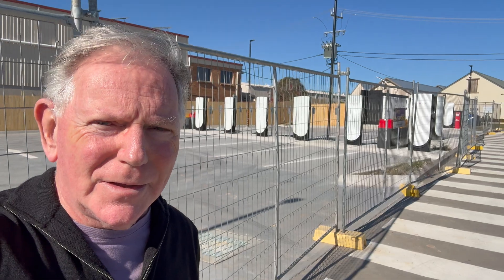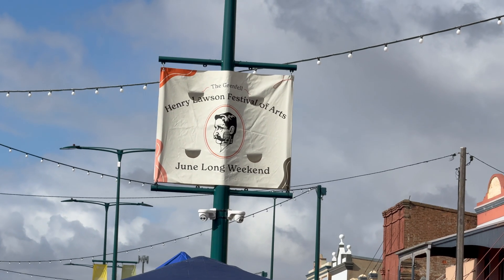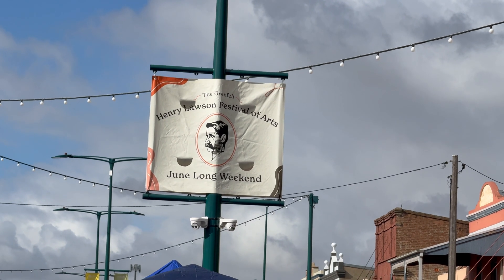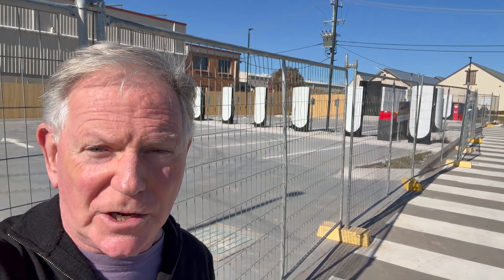G'day! We're passing through Goulburn on the way to Grenfell, heading out to the Henry Lawson Festival, and I wanted to take the opportunity to have a look at the Goulburn 2 Tesla supercharger. This is the largest Tesla supercharger in Australia. They've got 20 charging bays here. It's not operational yet, but by the looks of it, it should be operational very soon. This is June 2025.